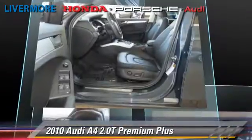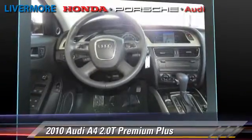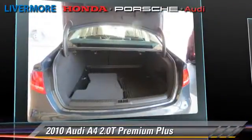This Audi features dual front airbags, fog lights, and premium package. Safety features include traction control, four-wheel ABS, and stability control.